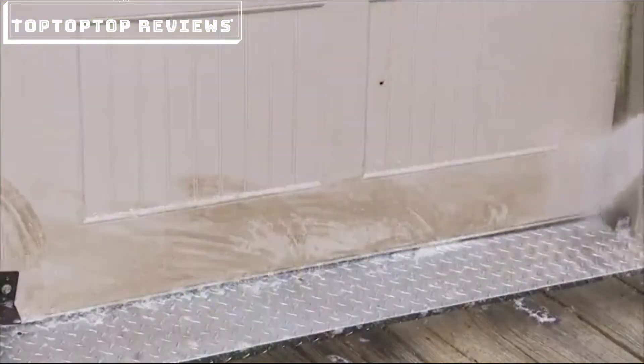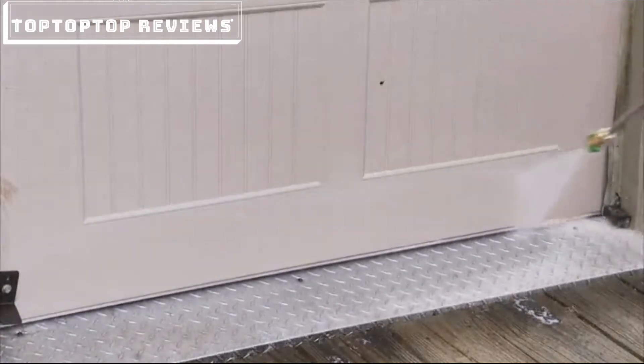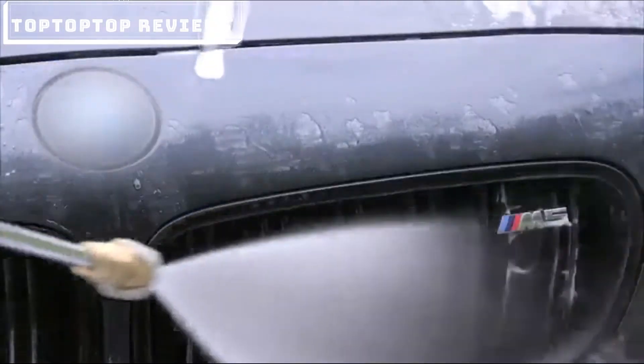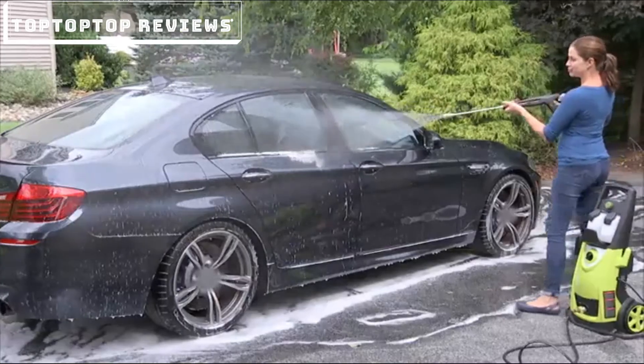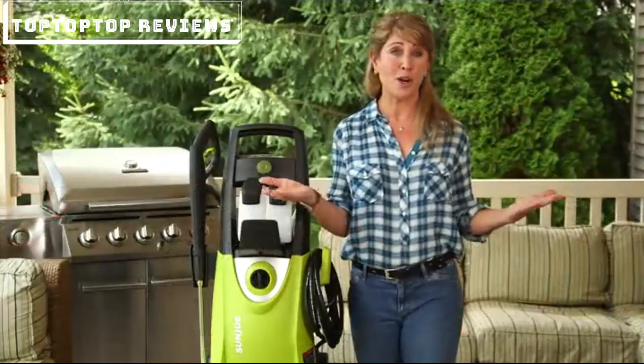This gas-free, eco-friendly, powerful universal motor is packed with 1,800 watts. The 14.5-amp electric motor builds pressure so quickly that as soon as you hit that trigger, you are cleaning. No fumes, no fuss, no mess, and no stress.